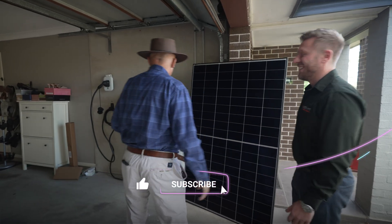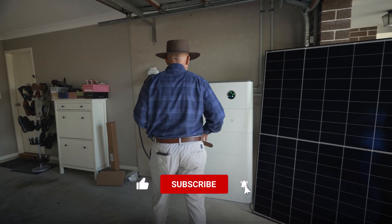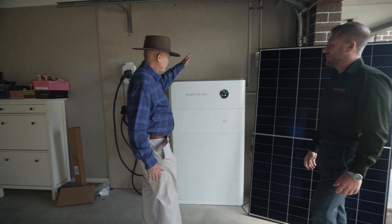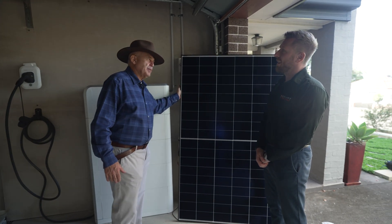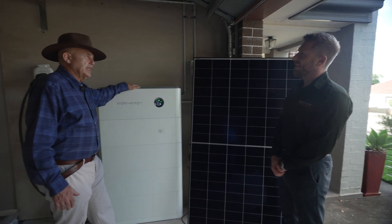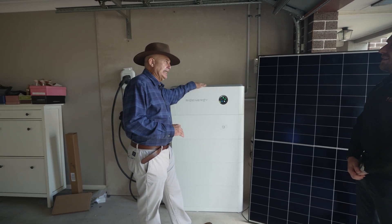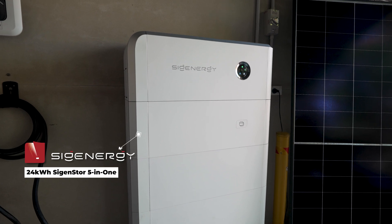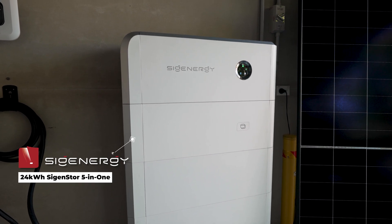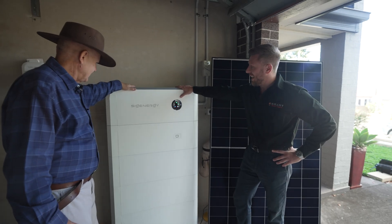You guys doing this job here today — this is really where the future is going, because you've got a battery, you've got a solar system, and nothing really looks that special about it, but you're actually picking the top of the line gear. Tell me a little bit about the SIG Energy battery. Well, today we have the amazing revolutionary five-in-one solution going in from SIG Energy.